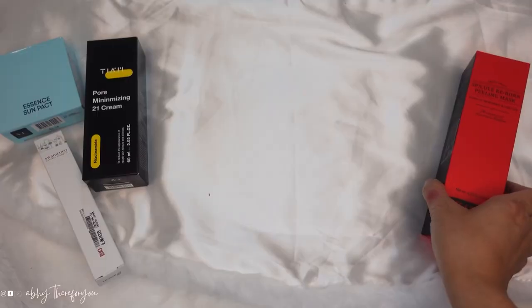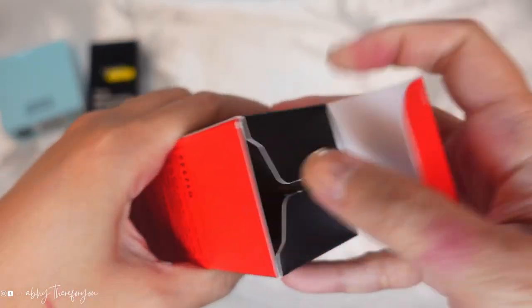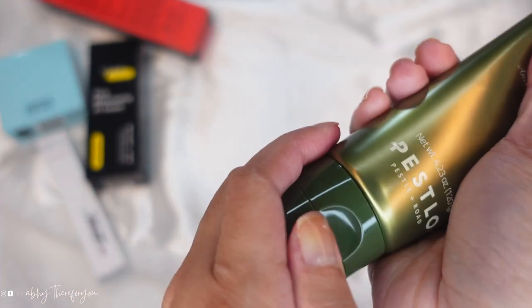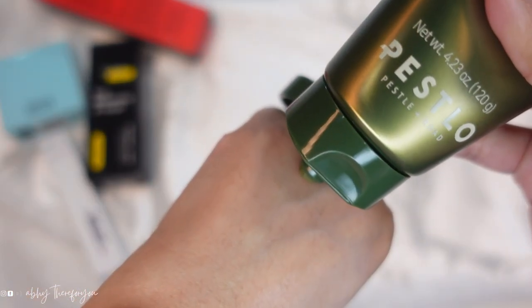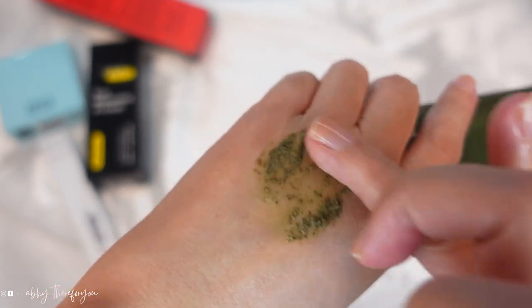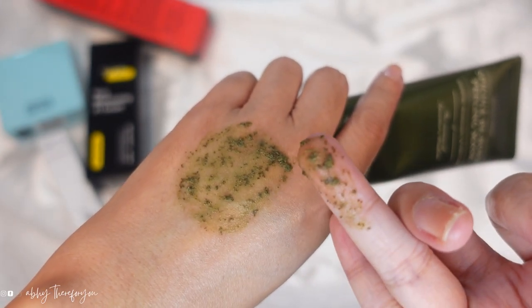The next one is this Peslo Specu Reborn Peeling Mask. I'm so excited to try this one because it says here this is a wash-off type peeling cream mask refining the look of skin's texture and softens imperfections for a radiant, smoother, clearer, and brighter complexion. I like everything that this does. I can't wait to try this on — I'm trying everything tonight! Watch out for that video for my review on how everything works on me.